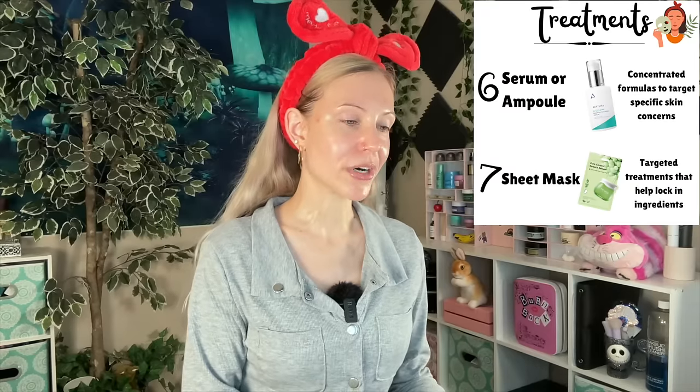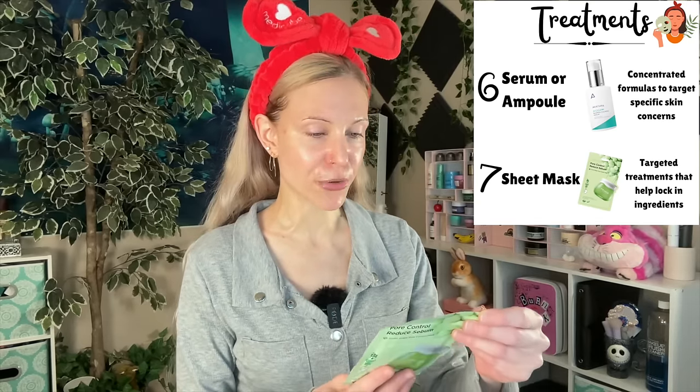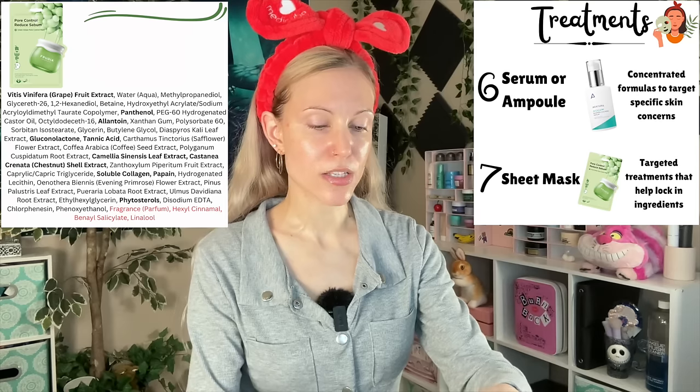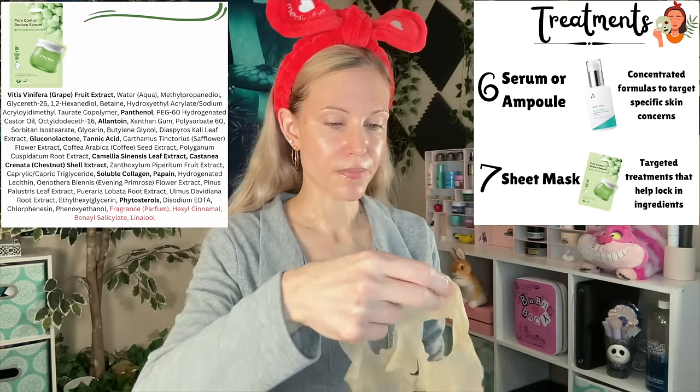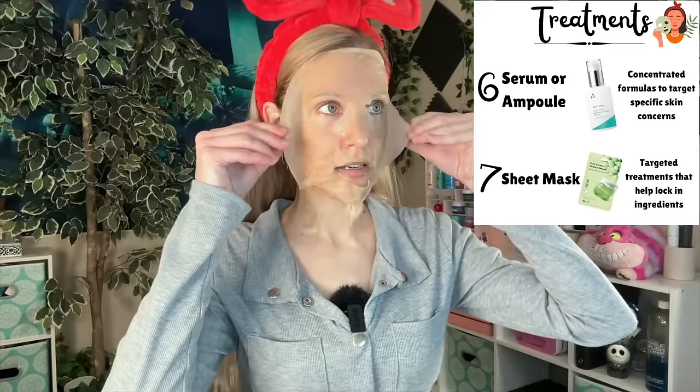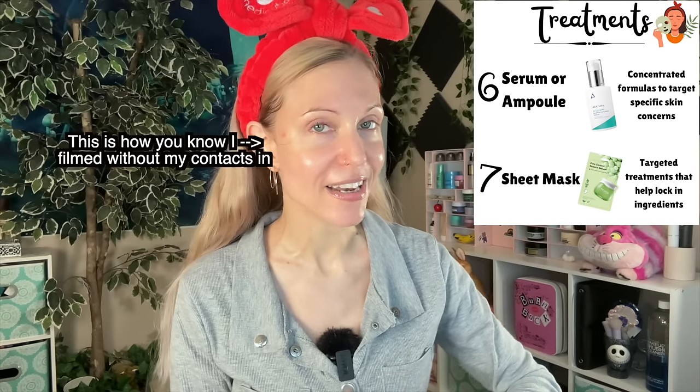I feel like I was surprised by where sheet masks appear in most of these graphics — I expected them to be sooner. I typically make my own sheet masks from toner, so I tend to do that step during the toner step. But let's try it in this place today. The Fruitya Green Grape Pore Control Mask. Interesting — this has some exfoliating ingredients from PHA as well as from Papain. Smells like grapes. After 20 minutes, I go ahead and take it off, and that completes our treatments.